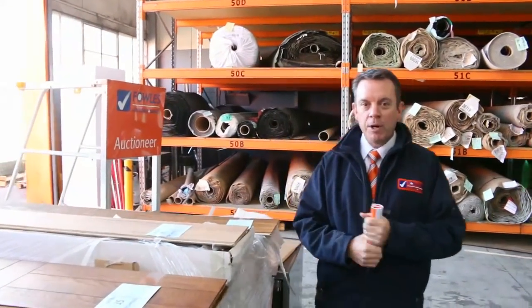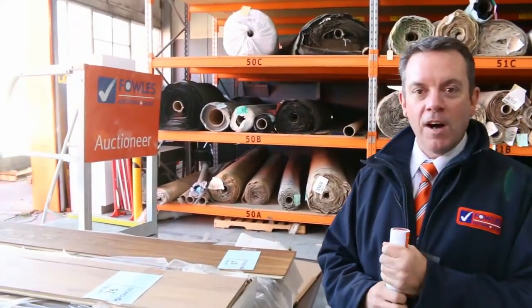G'day, I'm John from Fowles Auction and Sales. I'm here to preview tomorrow's carpet auction. It's Wednesday the 4th of July at 10am.